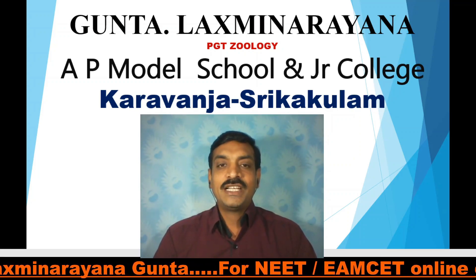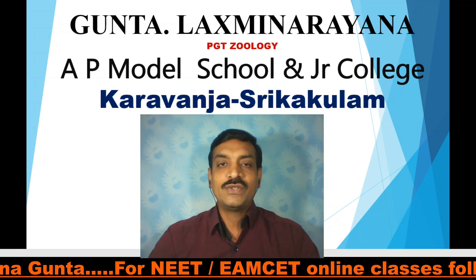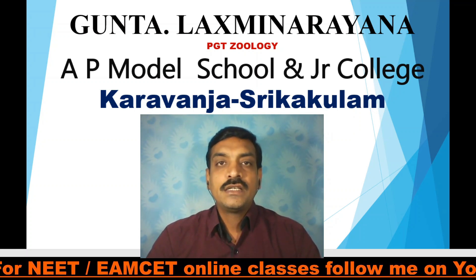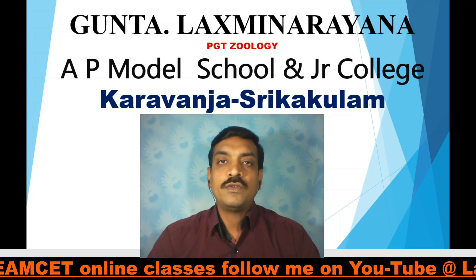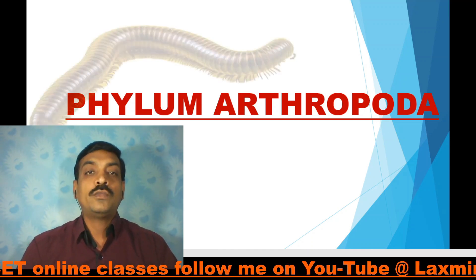Hi, very good morning. I am Lakshmina Rana Gunta, PGT Zoology, AP Model School and Junior College, Karwanja, Sri Kakulam District. I am also working as NEET Faculty for Zoology at Super 60, Dapulwalsha. Today our topic of discussion is Phylum Arthropoda.